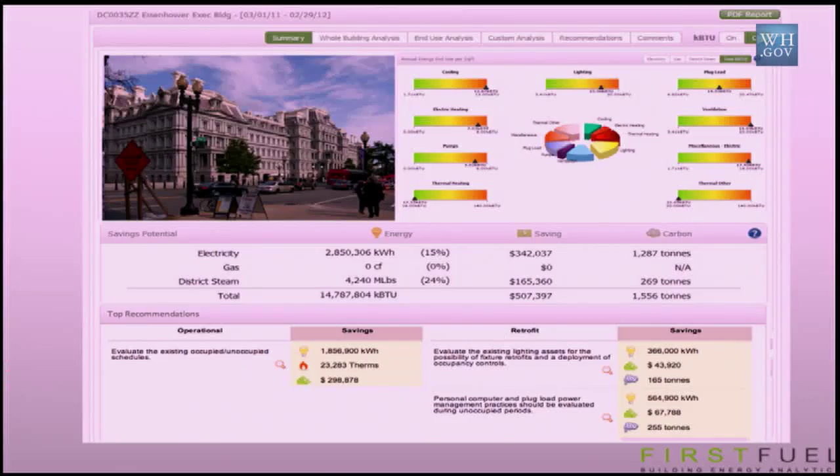So now, without ever setting foot in the building, we can — for this building — not based on theoretical models or what other buildings like it are doing, but based on its actual energy consumption, identify where the energy in this building went last year. For example, 45% of the consumption went into HVAC, about 15% went into lighting. We benchmark each end use, analyze which is efficient or inefficient, and come up with recommendations. In this building, we found 15% savings opportunities on the electric side and 24% on the district steam side — collectively half a million dollars' worth of energy savings, largely through operational changes requiring no retrofit investment.